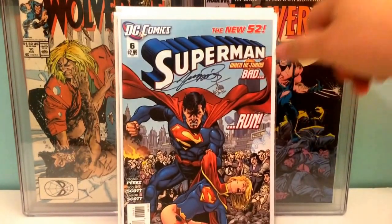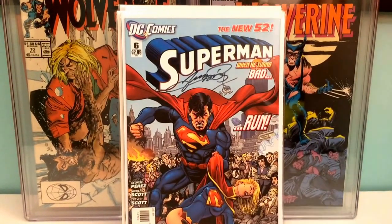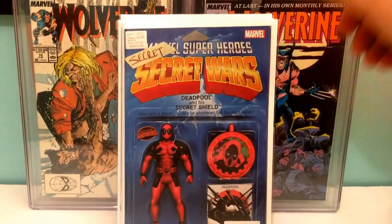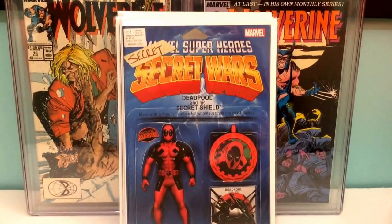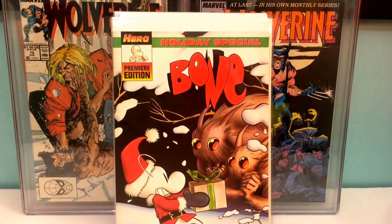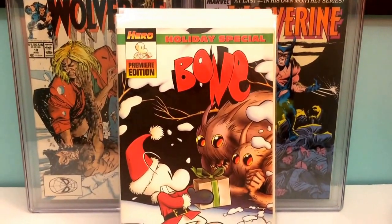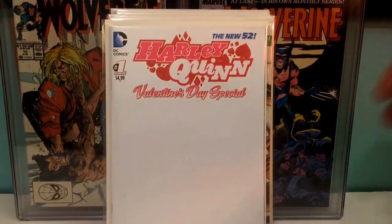Superman number six from New 52, signed by George Perez. This book just recently came out — Deadpool's Secret Secret Wars issue one, the toy variant. Got Bone Holiday Special. Harley Quinn Valentine's Day Special number one, sketch variant.